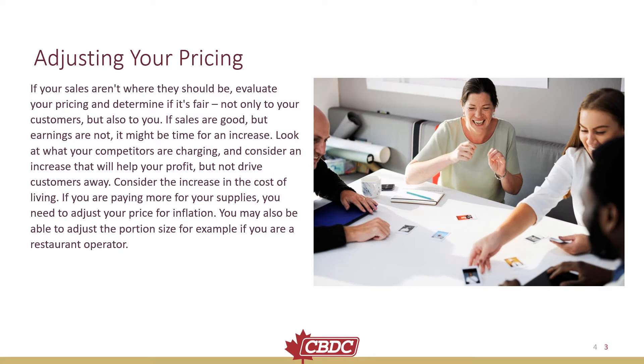Adjusting Your Pricing. If your sales aren't where they should be, evaluate your pricing and determine if it's fair — not only to your customers, but also to you. If sales are good but earnings are not, it might be time for an increase. Look at what your competitors are charging and consider an increase that will help your profit, but not drive customers away.